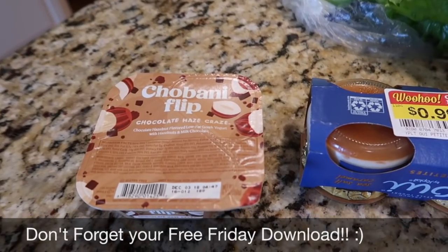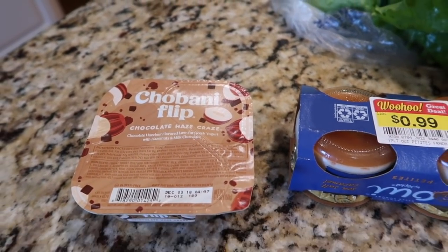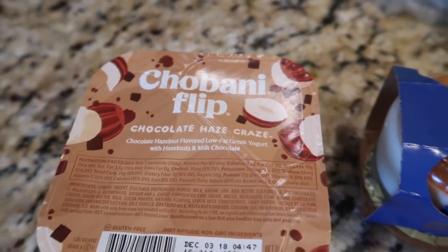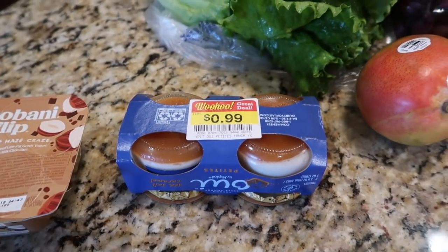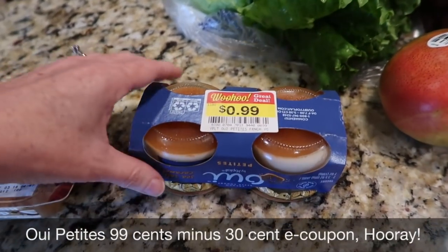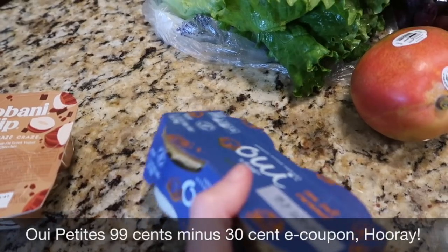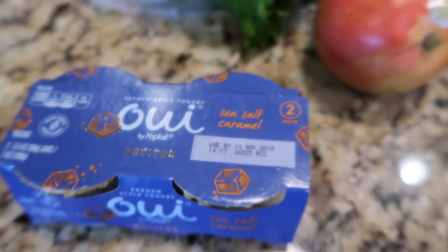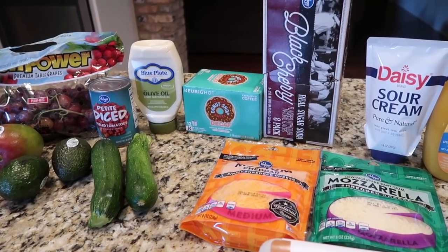Don't forget your free Friday download — last Friday's was a free Chobani flip, and since I'm a chocoholic, I picked chocolate haze craze. Even though I have homemade yogurt in the refrigerator that I've made in my Instant Pot, these two salted caramel ones were marked down and they're good until November 13th, so they will keep a week. Very small haul, very quick haul.